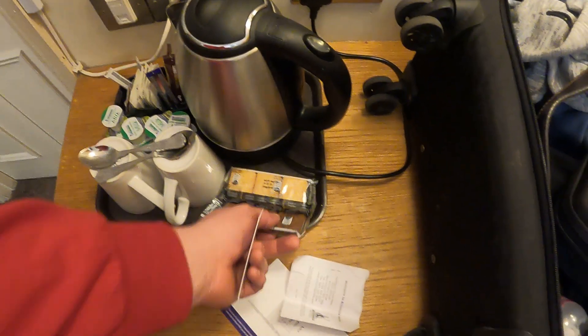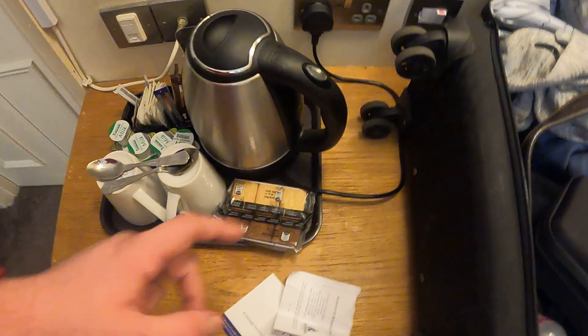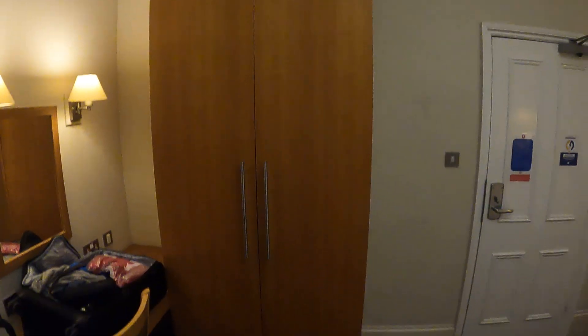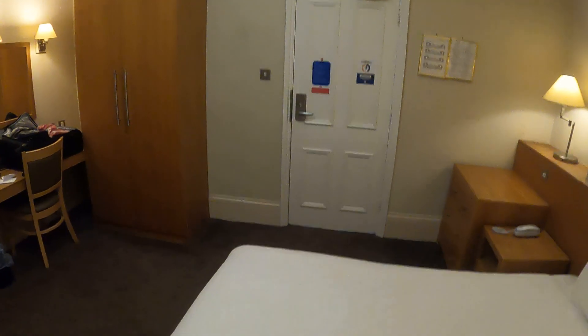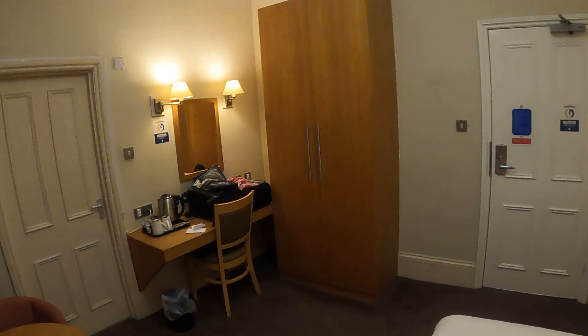Then we've got biscuits — again, you don't normally get these, so they're a nice extra. Look at the size of this wardrobe — it is absolutely massive. Just trying to stand back so you can see it better. It is massive; you can easily get your clothes in there whether you're staying for a week or a month.